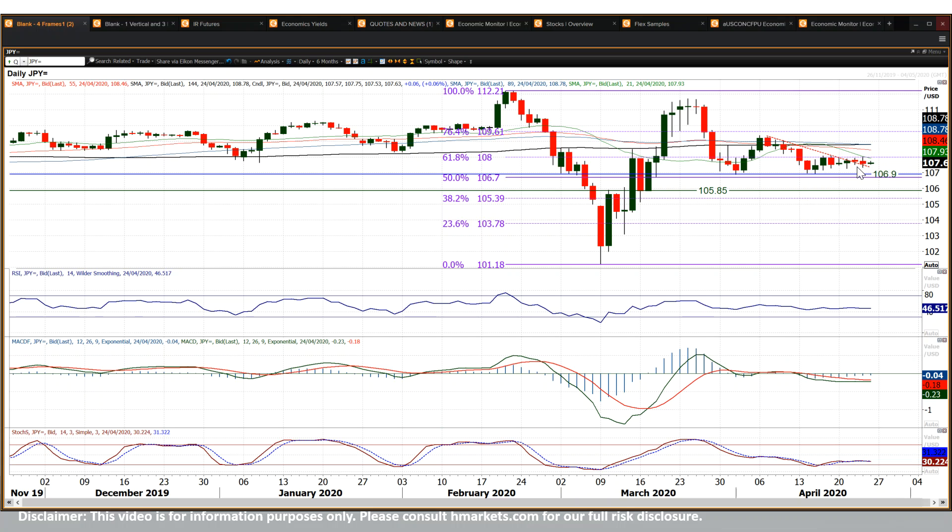But equally not going anywhere to the downside either. 107.25 has capped and limited the downside, and 106.90, that key support from April on a couple of occasions, remains easily intact for now.